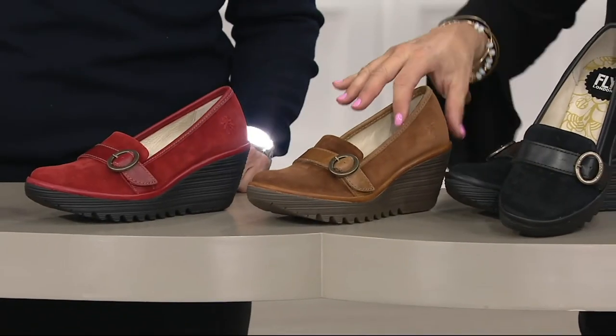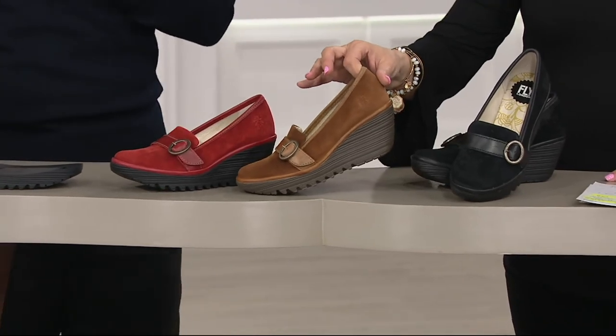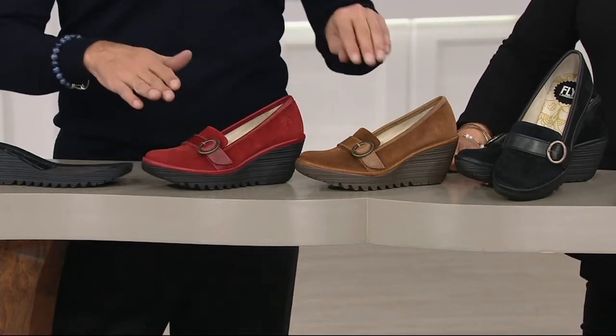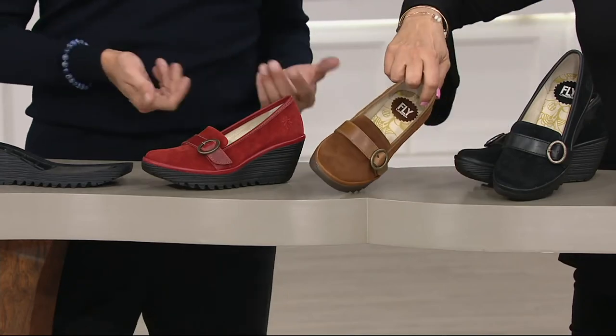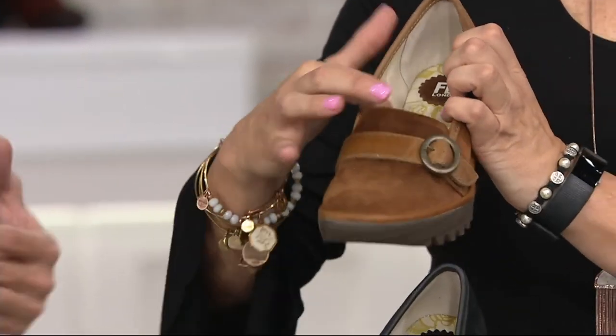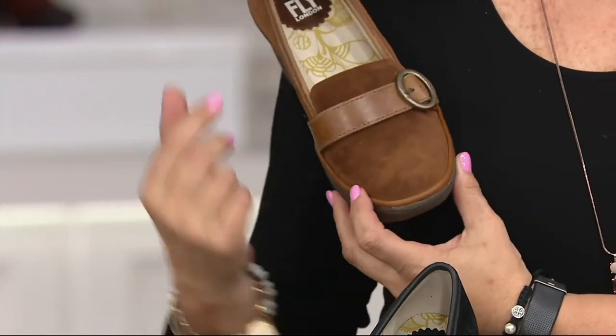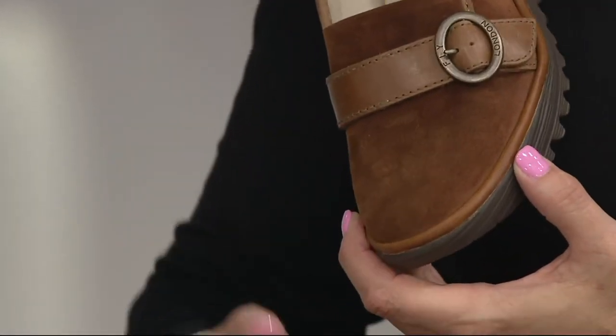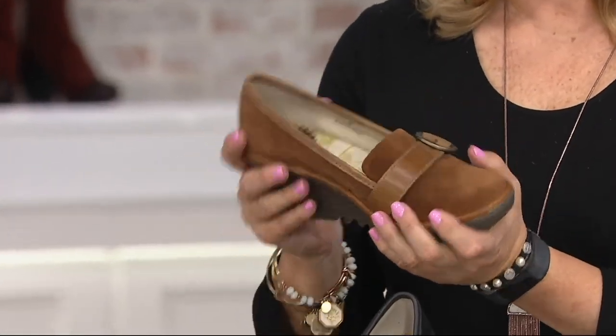We have one dozen in each size in the red, and two dozen in each size in the black. Don't be afraid of the camel — if you're on the West Coast, the wedge keeps you up away from rain, and the suede can be sprayed. You can wear it barefoot since it's leather-lined. Camel and black together is phenomenal. Europeans wear brown with everything or go all black, and this season they've moved to rusts and camels.